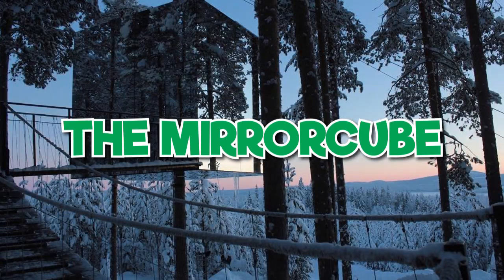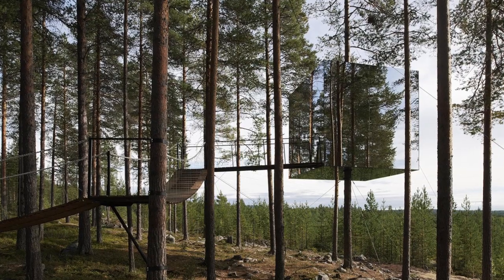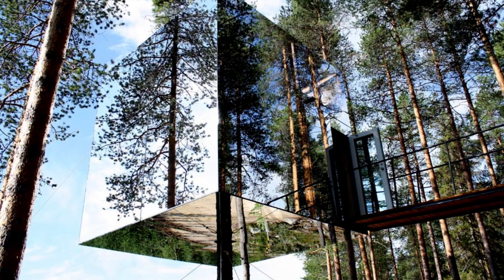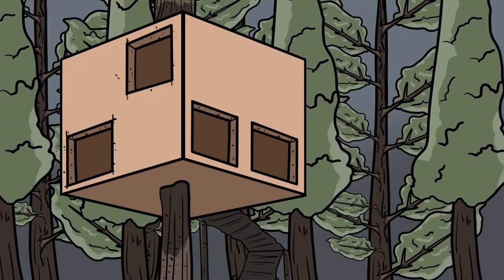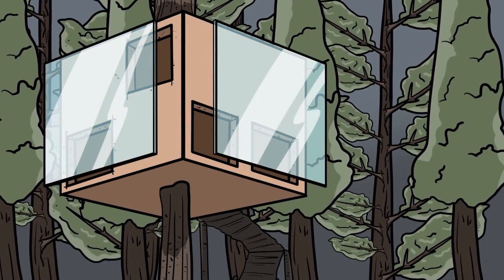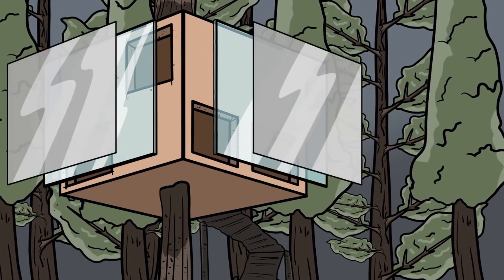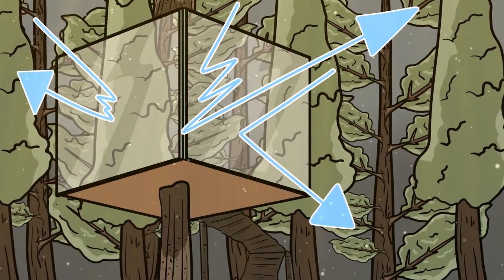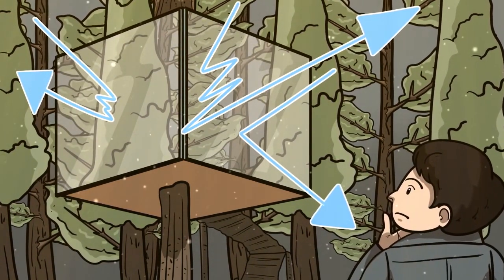The Mirror Cube. Next up, we have a hidden home that's all oak and mirrors — an optical illusion built in the middle of a forest in Sweden. The one-way mirror is actually normal glass coated in an incredibly thin layer of reflective metal. For introverts looking for a getaway, this cozy hotel is a dream come true.